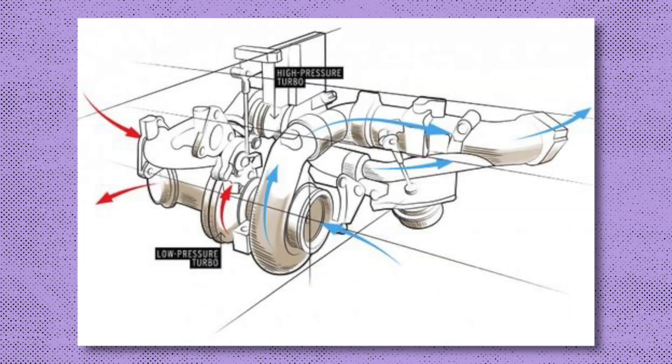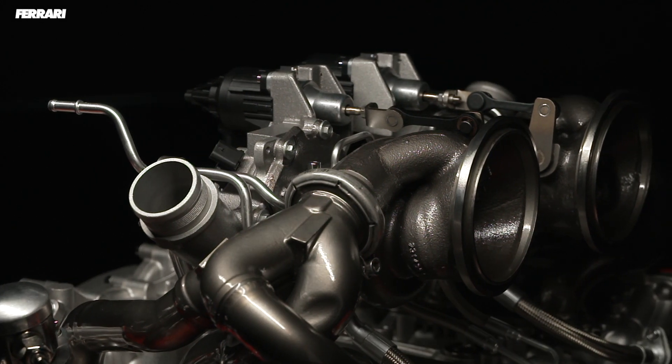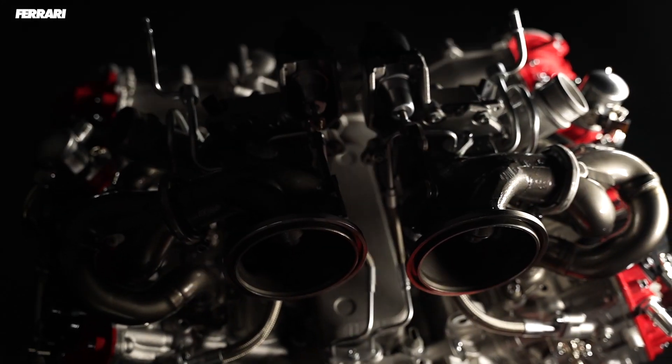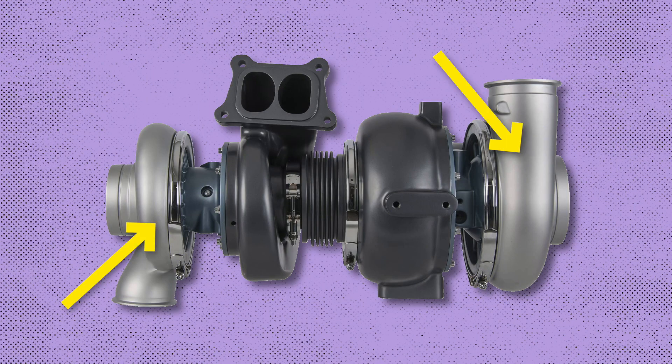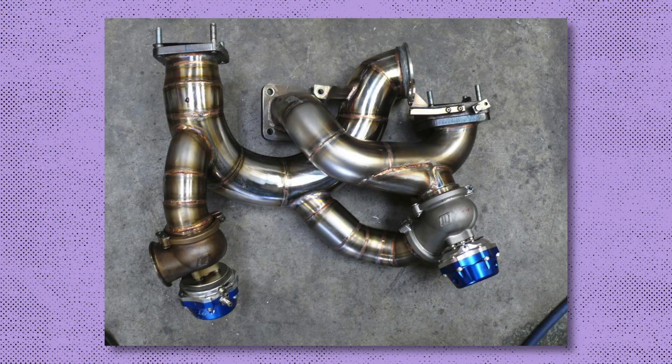For example, the use of sequential turbos utilizes one smaller turbo to handle the lower RPM while one bigger one deals with the top-end punch. The smaller turbo bypasses the larger one at low RPM, all while gradually feeding a small amount of air into it in order to get the larger one spooling. Then at higher RPM it feeds all of that air into the larger turbo. The problem with this is that it can be complicated and difficult to package up in an engine bay.